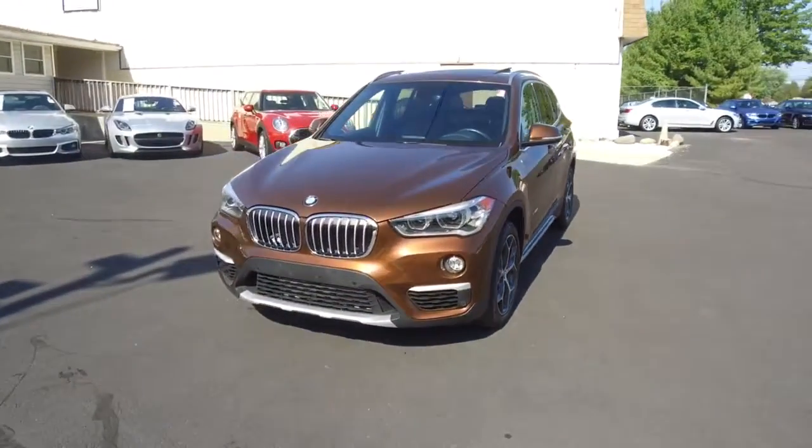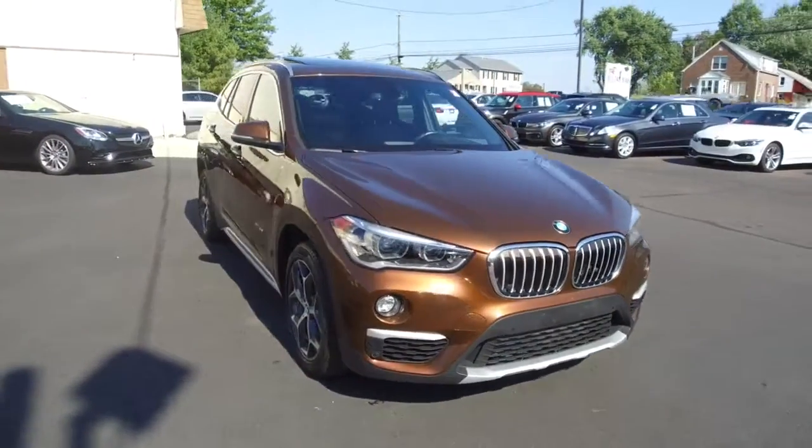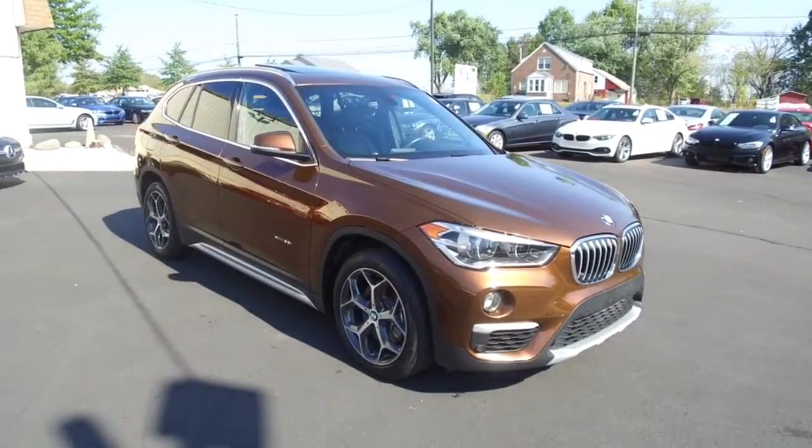All the details for this vehicle can be seen anytime at E-Imports.com, and we can take questions here at the store — 215-249-9100. Thanks for checking it out.